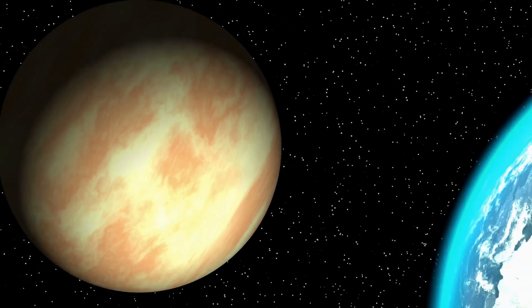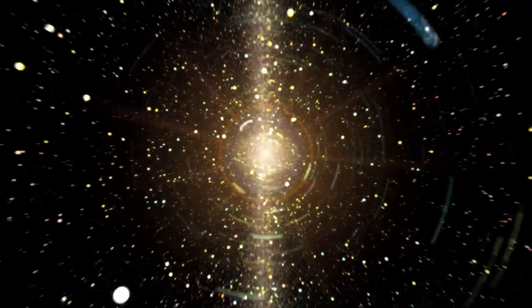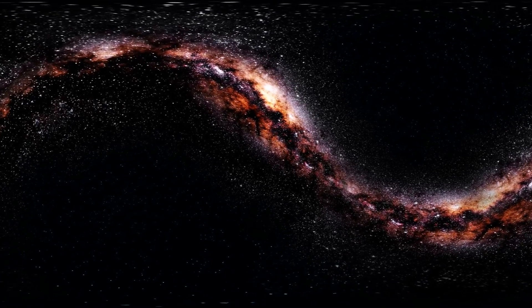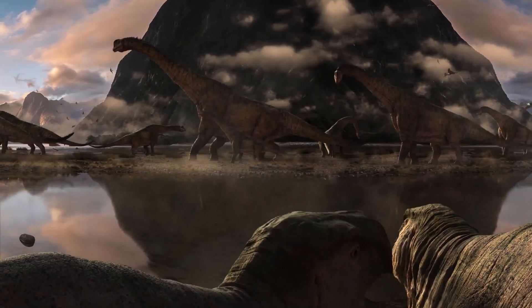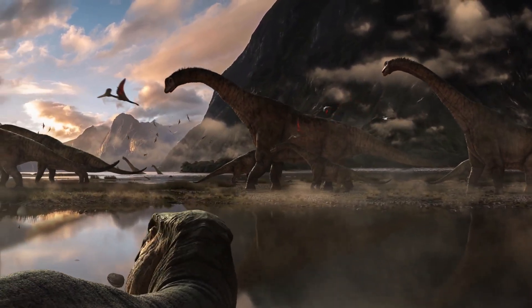Now, here's the cool part, our solar system isn't just sitting still, we're orbiting the center of the galaxy at about 514,000 miles per hour. But don't worry, you won't feel a thing. It takes us roughly 230 million years to complete one full trip around the galaxy. That means the last time we were in this spot, dinosaurs were just starting to roam the Earth. Mind-blowing, right?